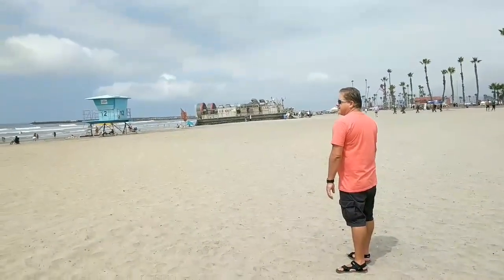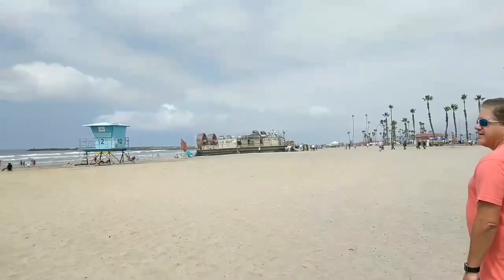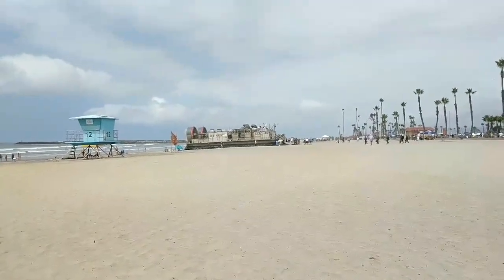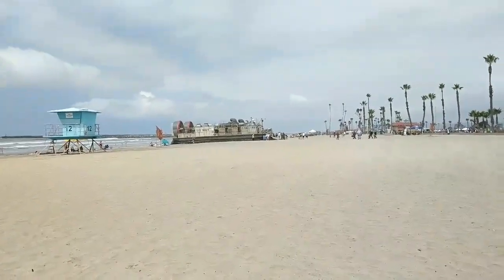We're going to walk from the pier to the harbor and check out what's going down there for Harbor Days. We are at the harbor now on the beach here and there's a big ol' US Navy ship docked on the beach, so we're going to go check that out.